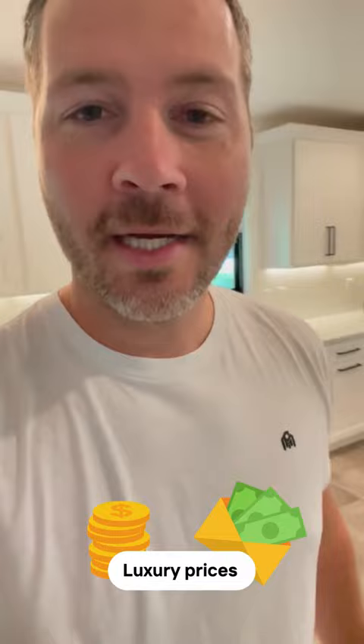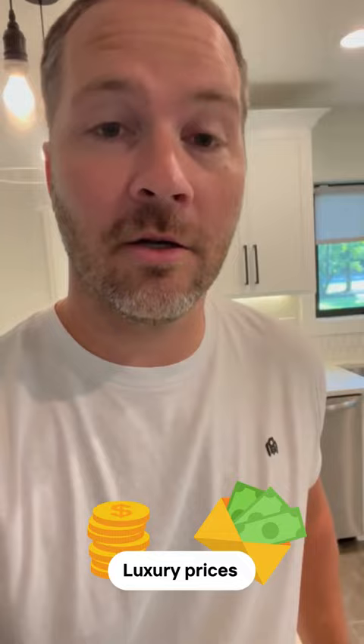The definition of luxury real estate does not just specifically pertain to price. Price plays a large part in it, but it also matters a lot about the look of the home — like this one with its beautiful countertops, cabinets, flooring, and everything. A lot of times they consider houses luxury if they sit in the top 10 percent of home values for the area.